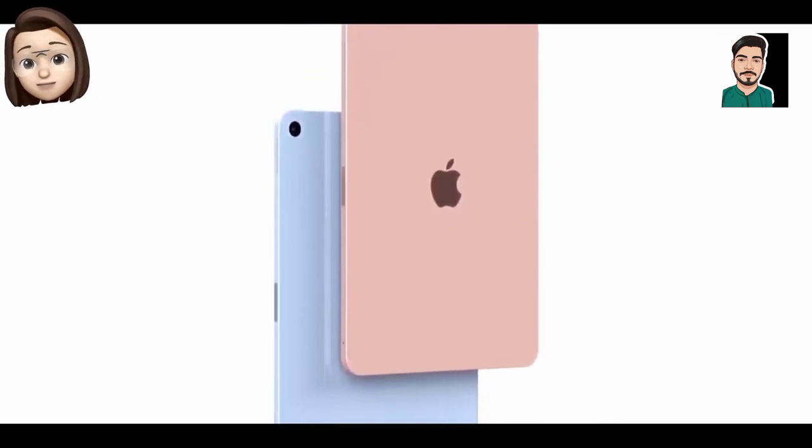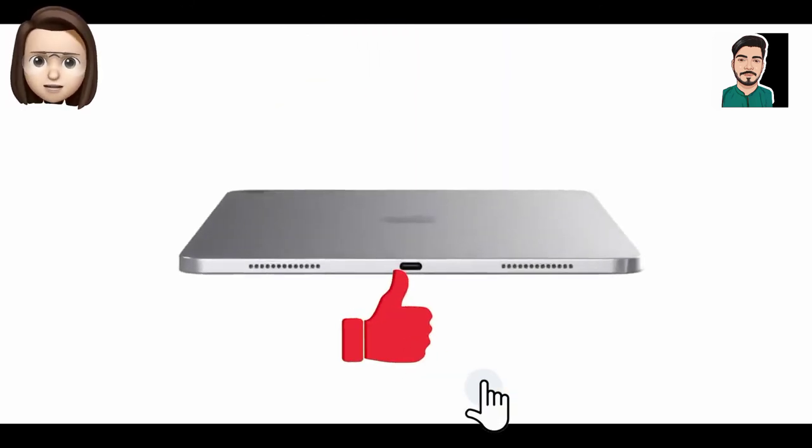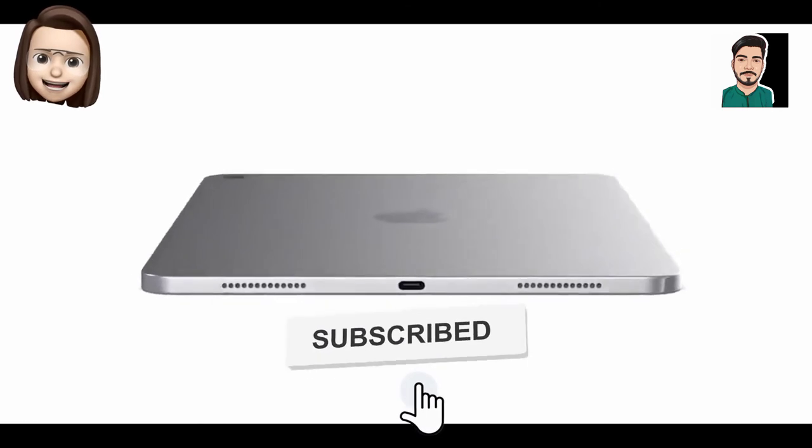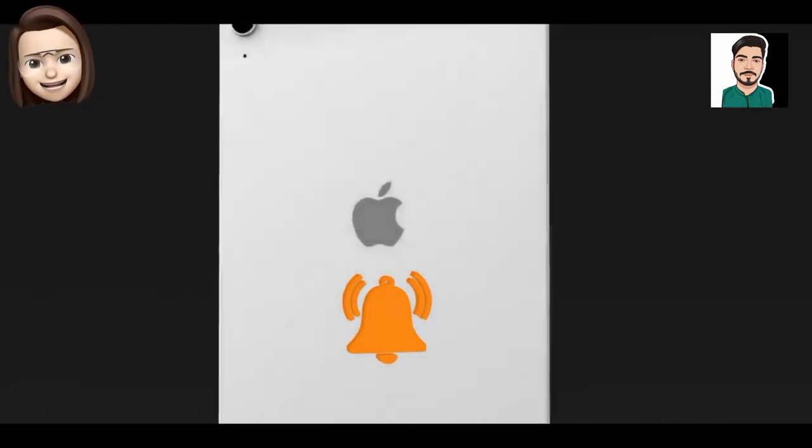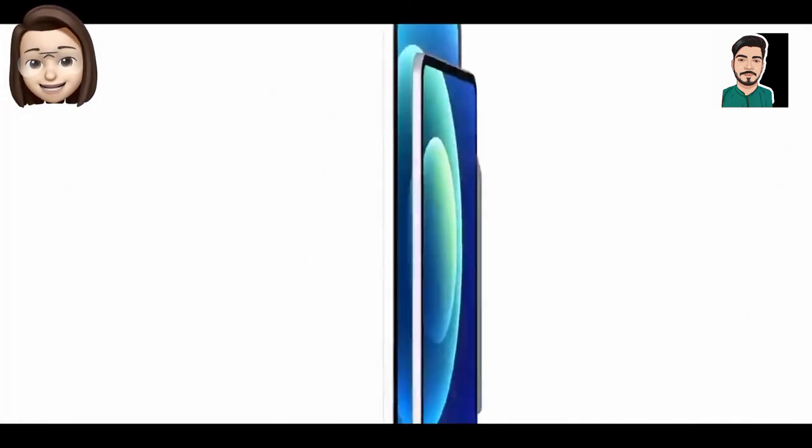So that was all the known information at the moment. Thanks for watching — if you liked this video, please like, subscribe, and click the bell.